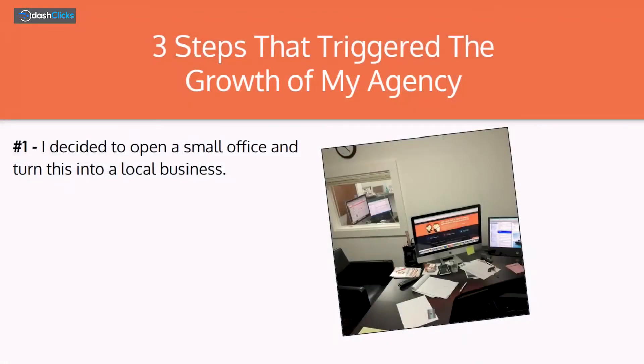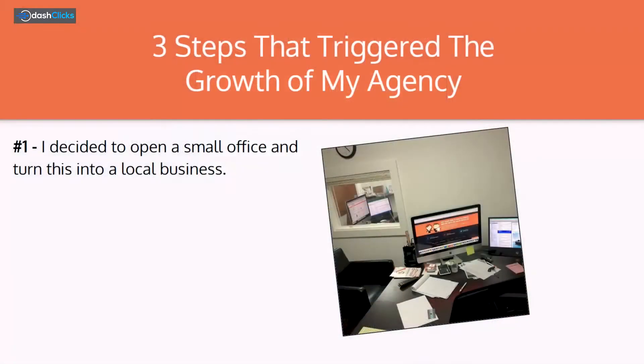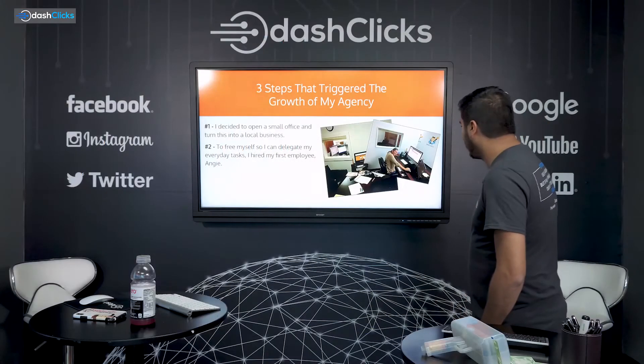The first thing that I did is I decided to open up a small office and turn this into a local business. We're talking about 10 years ago. I opened an office — as you can see on the right, that's my office. It was enough for like two or three seats. And to free myself and delegate my everyday tasks, I hired my first employee. Her name is Angie.